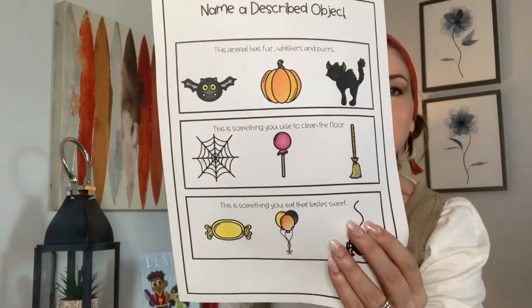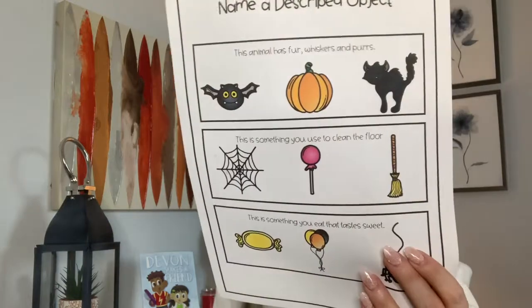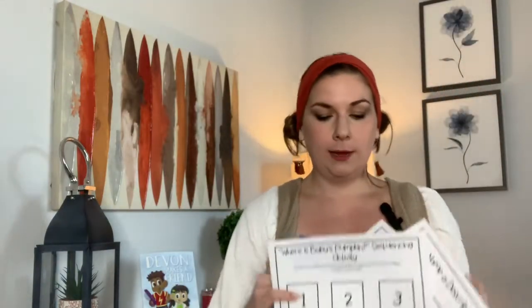The Where's Baby's Pumpkin book companion also has a page on naming a described object — for example, 'What animal has fur, whiskers, and purrs?' and they pick cat. There's also a sequencing page. This alone gives you a whole month of October just based on this book and the book companion. I'm linking both in the description.